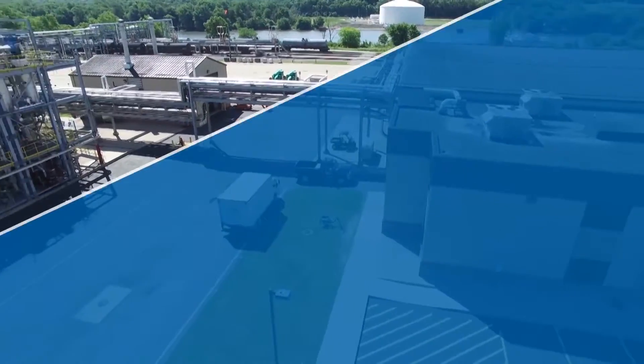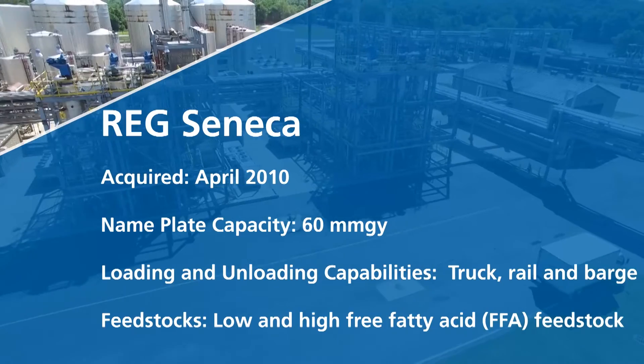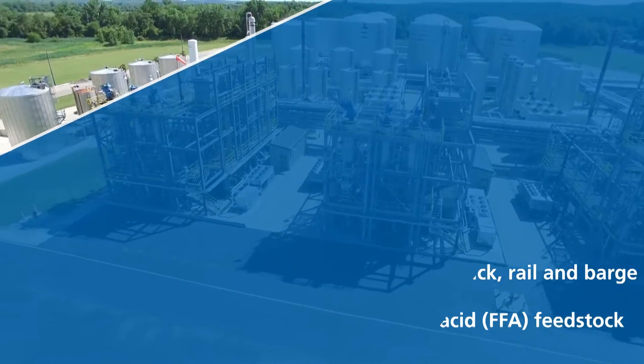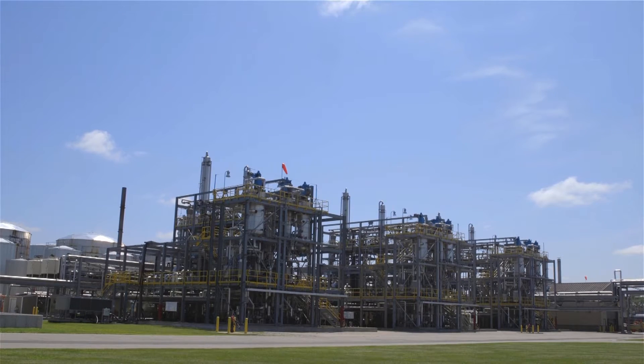The plant here in Seneca is a 60 million gallon a year facility located on the Illinois River. It's centrally located within the United States, which gives us a great opportunity to be very diverse. Our plant is comprised of three different 20 million gallon a year facilities making up the entire 60 million gallons.